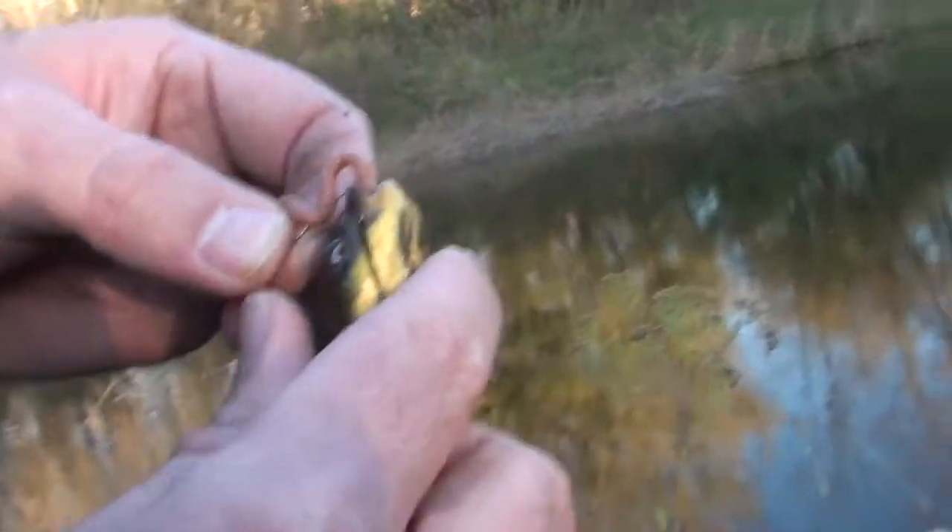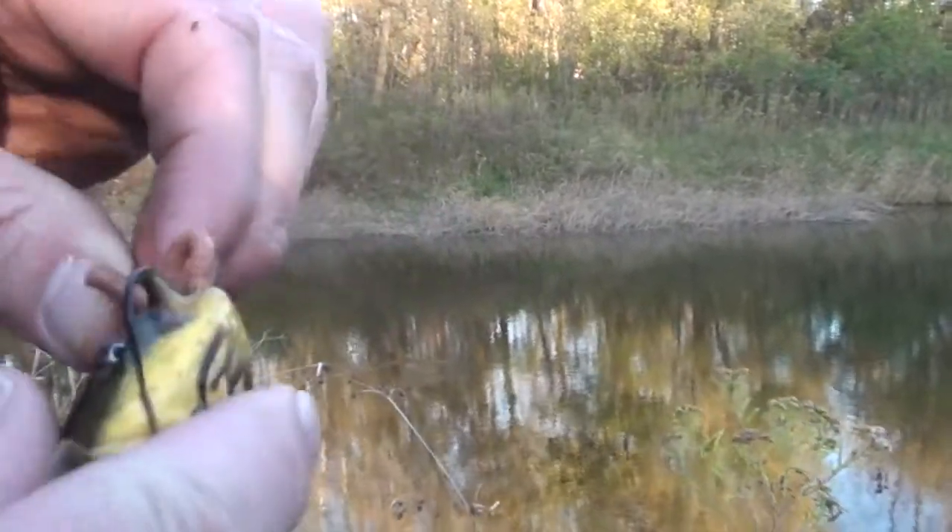Now, the last video I caught a dogfish, but I also caught a yellow bullhead in that video, which is a new species because the first time I caught a bullhead it was a black bullhead. Look at it — look at the fish. It's a tiny bullhead. Tiny bullhead.